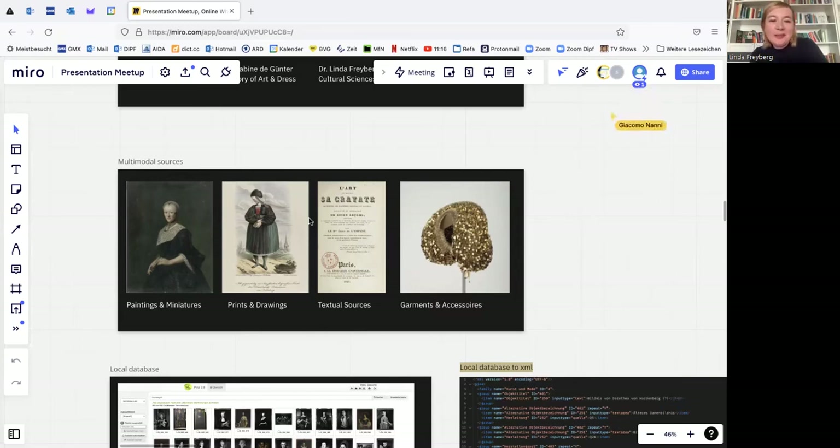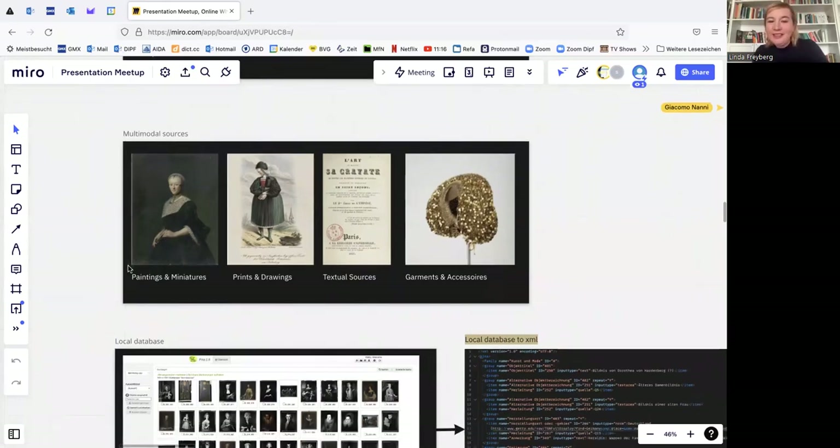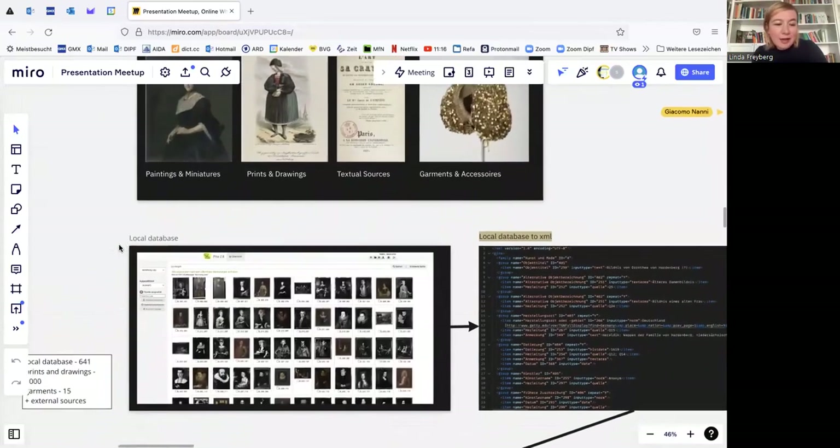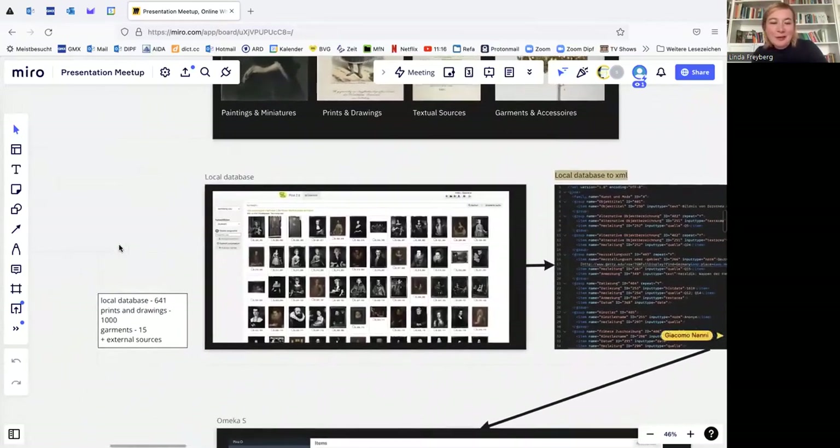We actually did the 3D scanning ourselves. You can see those or similar garments on the paintings and on the prints and drawings. The prints and paintings have more the character of a documentation of the dress or garments visible in those images. They are not of so much interest as artworks for our research area. So now you have a bit of an idea what dress research, as a very specific part of art history, is about. I hand over to my colleague Giacomo.